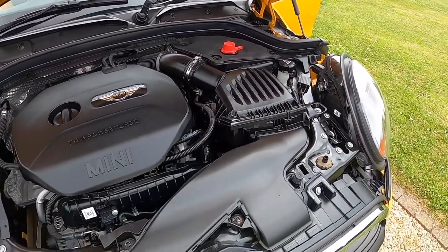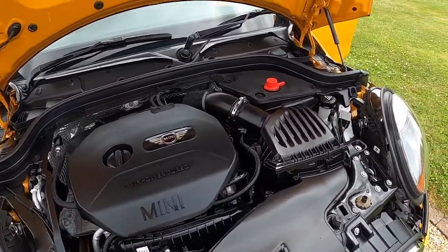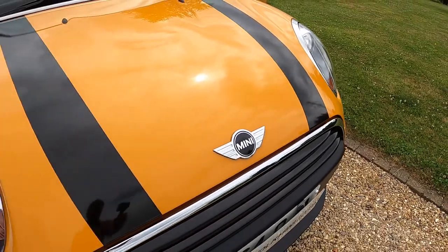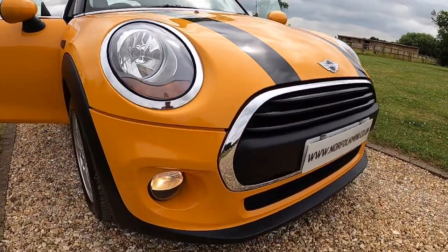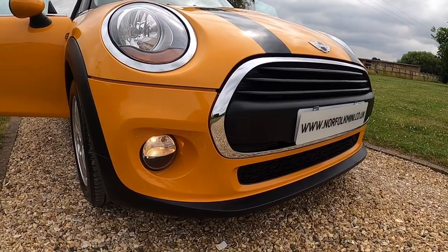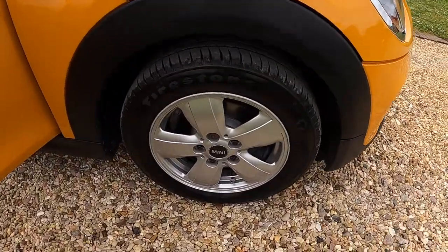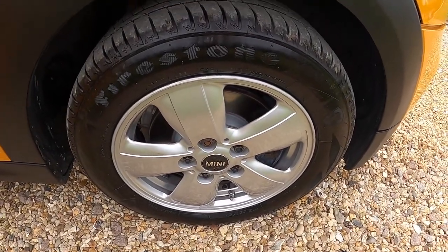As you can see it's finished in volcanic orange. It's got the black bonnet stripes which are removable, and it comes with the pepper pack, including daytime running lights. Pepper pack models come with heli spoke alloy wheels.